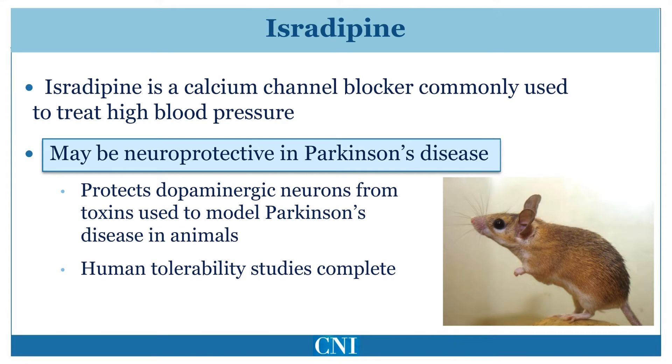Because of these enticing results, preliminary human studies have been conducted in patients with Parkinson's disease. These studies show that isradipine is well-tolerated in these patients. A large-scale NIH-sponsored study has been proposed to determine whether or not isradipine truly slows the progression of early Parkinson's disease.